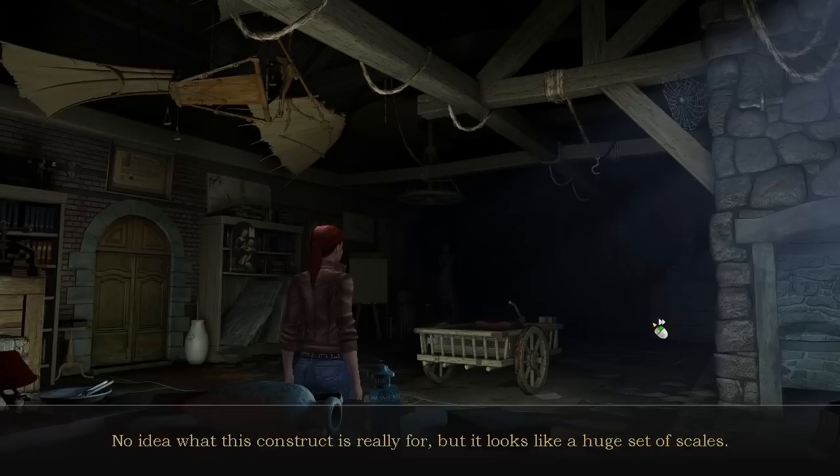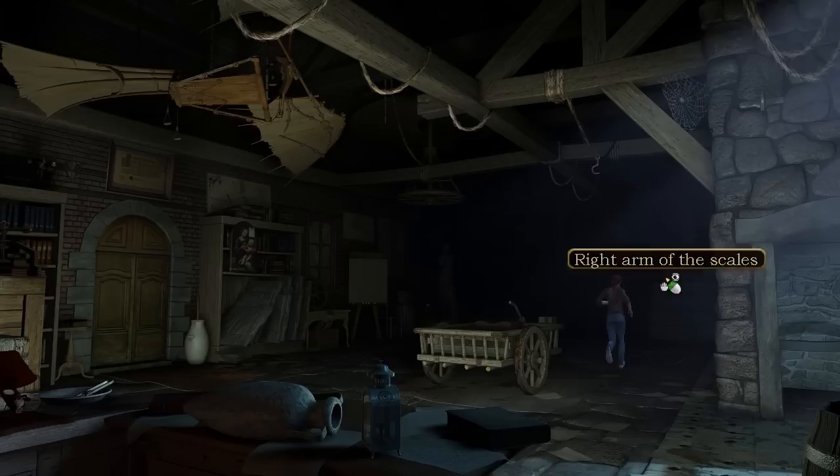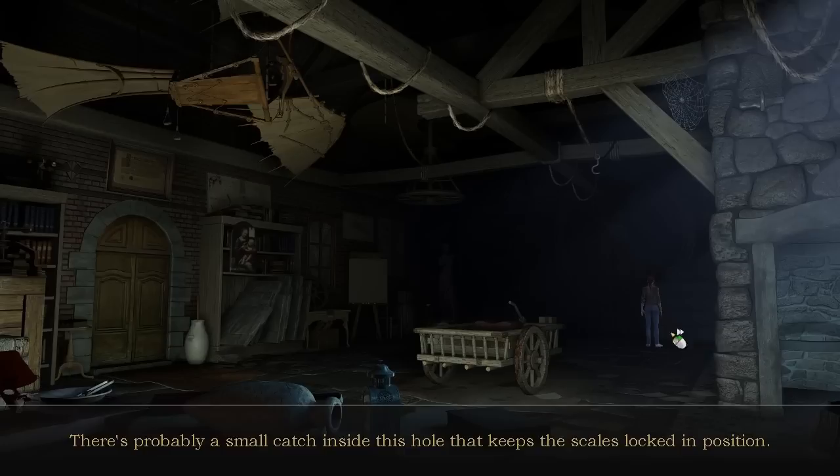Scales. No idea what this construct is really for, but it looks like a huge set of scales. The right arm of the scales — there's no weight on it and it's not moving so much as an inch. There's probably a small catch inside this hole that keeps the scales locked in position. There's a catch here, I'm sure.